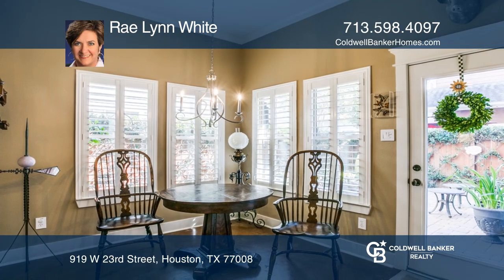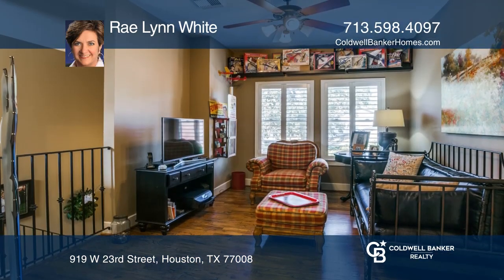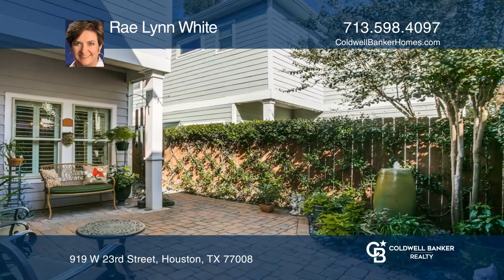The kitchen features a walk-in pantry, granite countertops, and stainless steel appliances. The dining area overlooks a delightful backyard patio, complete with a gorgeous fountain and star jasmine along a wooded privacy fence.